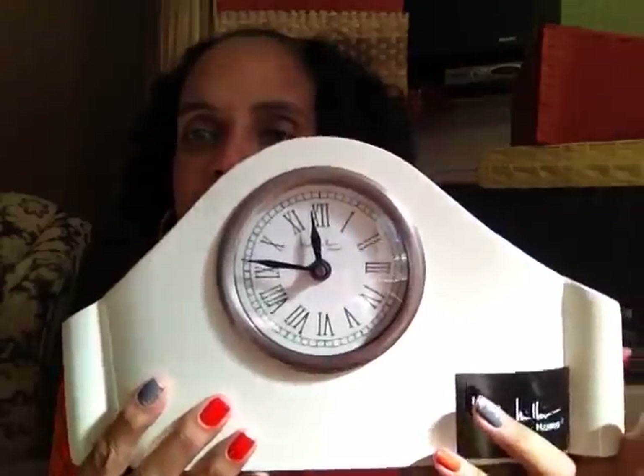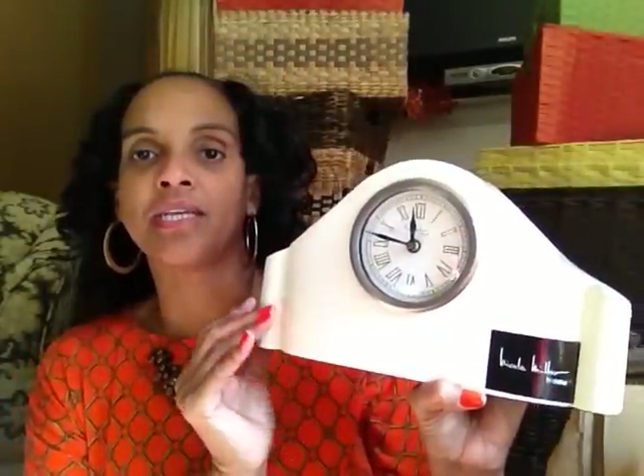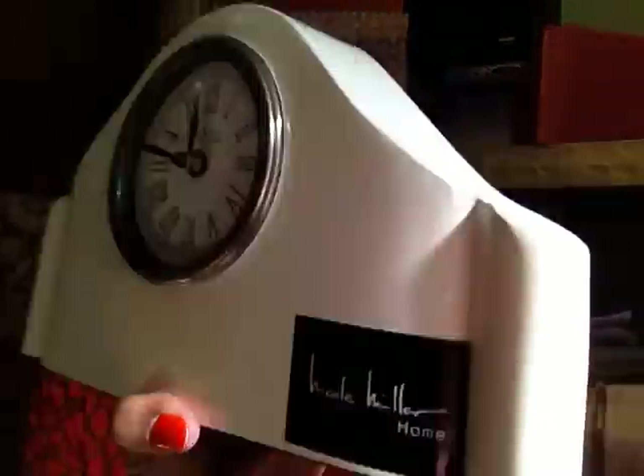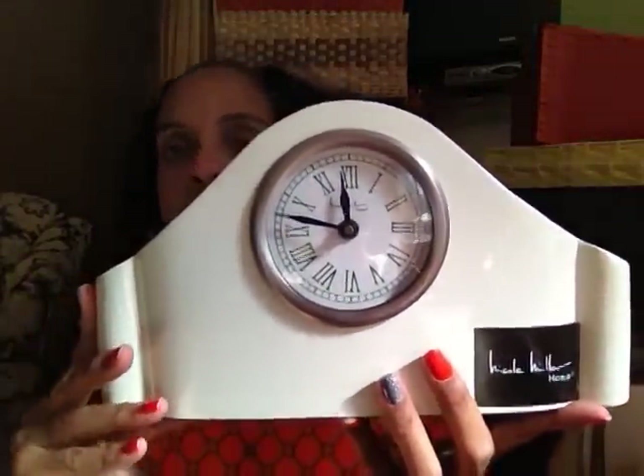I have a clock like this in my foyer but that ticking sound — I can't put clocks like this in my bedroom because that sound drives me insane. But it's gorgeous. It's a beautiful ivory color. It is by Nicole Miller Home. I would probably imagine this being maybe $29 and they zeroed it out. A beautiful something that you can sit on a mantelpiece. I'm going to take this out of here because the sound is getting on my nerves. That clock was working my nerves — I almost felt like I was in some type of Shakespeare play.